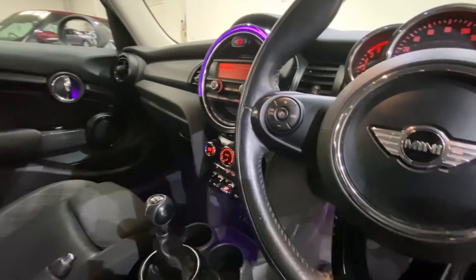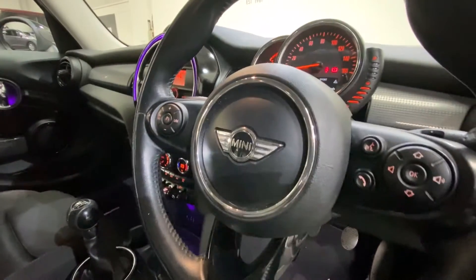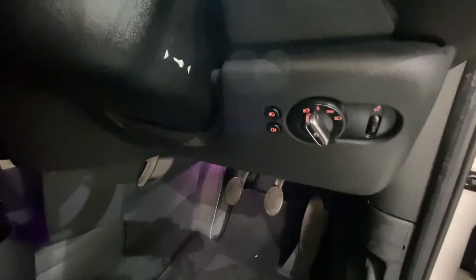On the leather trimmed multi-function Mini steering wheel, you have cruise control on the left and media controls on the right, with your lights control just down below.